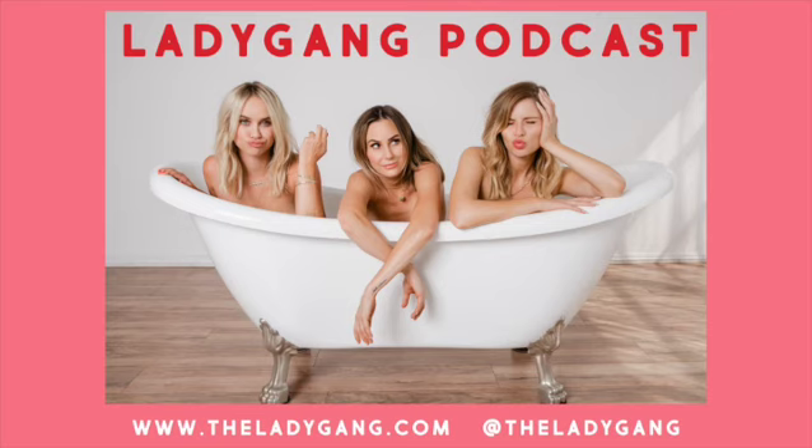The Lady Gang is produced by Alex Ingber, Steve Delameter, and Jared Monaco. Make sure you subscribe, rate, and review our podcast. If you love it, share it with your friends on social media. Follow us on social at Kelty, at Becca, at Jack Vanek, and at The Lady Gang. Sign up for our newsletter at theladygang.com and join our secret Facebook group. See you next Tuesday.